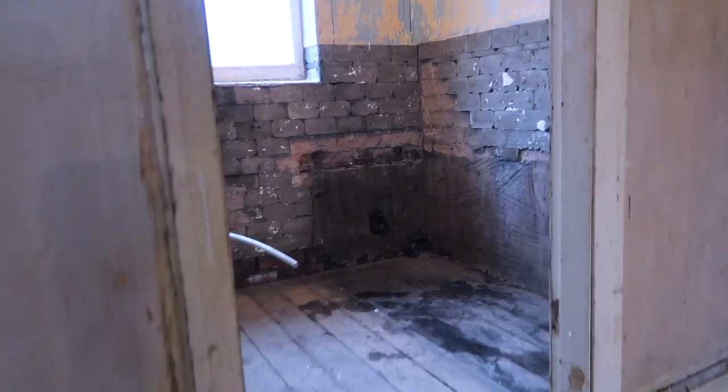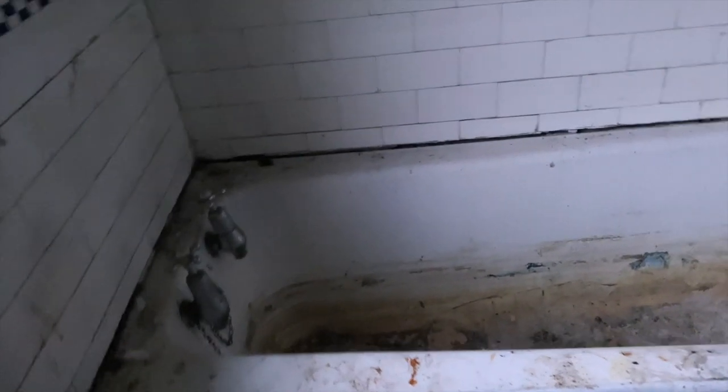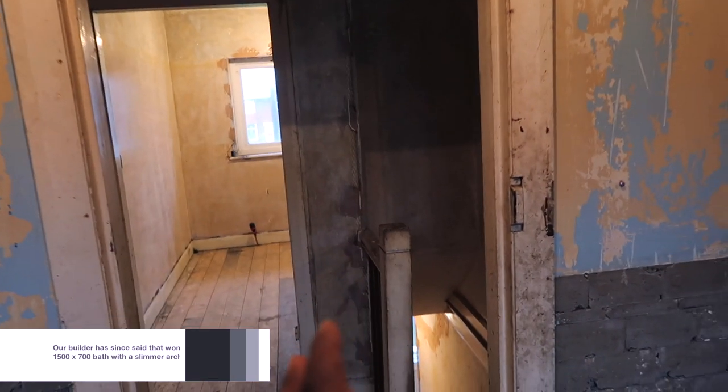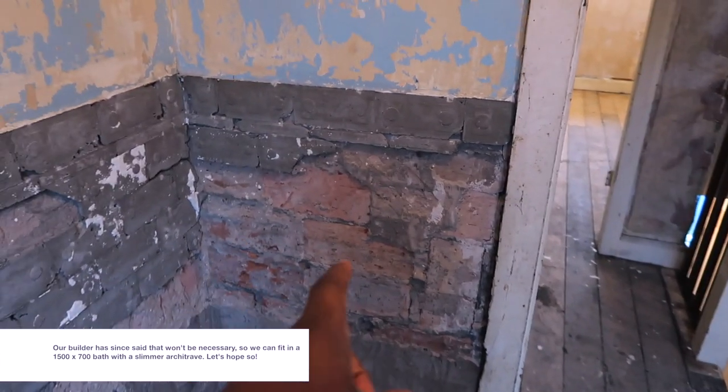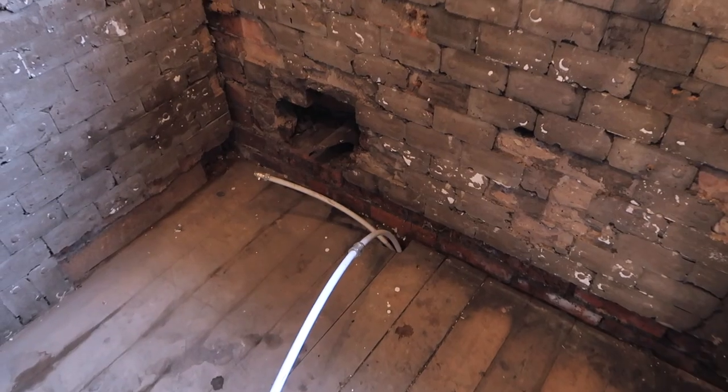The kitchen radiator is ready to go in. Moving upstairs to the bathroom - it's been completely gutted out. We had a big decision to make about the bath size as it's quite a narrow room, so in the end we've decided to move the door slightly to the right by about five centimetres. That makes a huge difference and allows the radiator to go in along with the sink and hot and cold pipes.